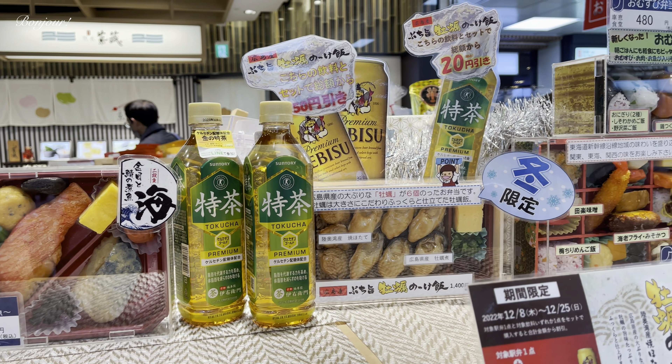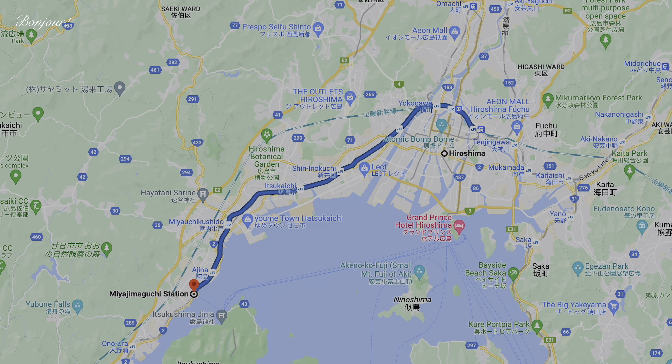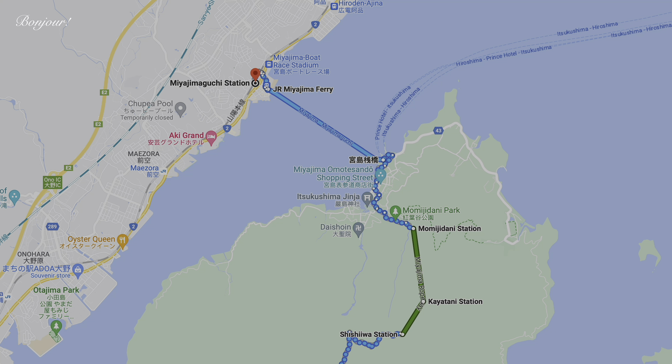Now let's head towards the platform. To reach Itsukushima which is situated in Miyajima Island, first I will take the limited express Thunderbird train to Shin Osaka. From Shin Osaka, the Nozomi Shinkansen will take me to Hiroshima. To reach the ferry port from Hiroshima station, I will take the JR Sanyo line to Miyajimaguchi station. From there it is a short walk to the ferry pier, from where I will board a ferry bound for Miyajima.